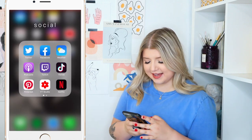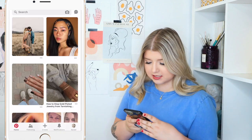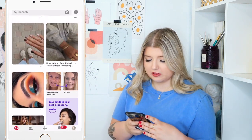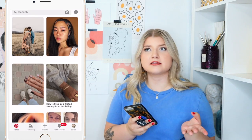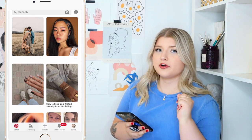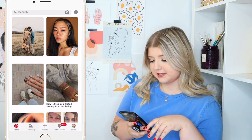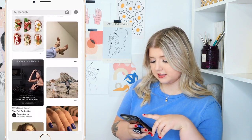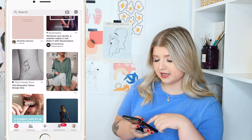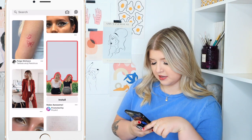Then we have the Pinterest app. I like using Pinterest a lot just for different inspiration. I have a lot of boards for different styles, fashion inspiration, posing inspiration, photography — a bunch of different stuff. It's really nice to just scroll through. It's kind of like the new Tumblr — Tumblr used to fill this void for me, but now I'm on to Pinterest.